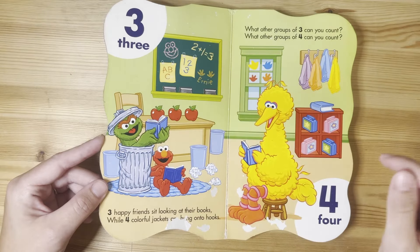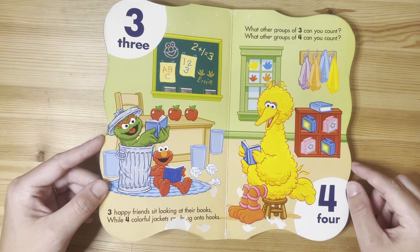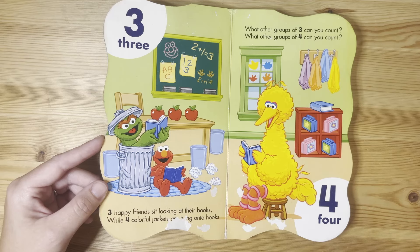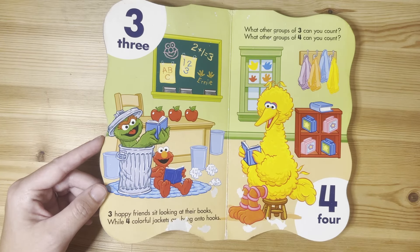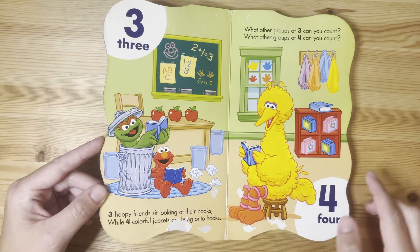Three. Three happy friends sit looking at their books while four colorful jackets are hung onto hooks. What other groups of three can you count? What other groups of four can you count? I see three apples and four lunch boxes.